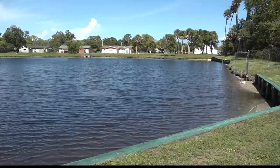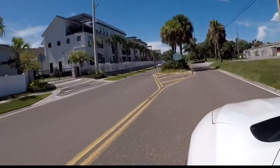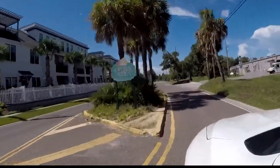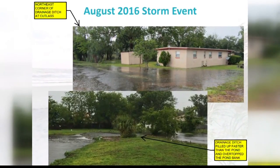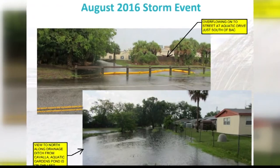The part of town that became Aquatic Gardens is lower than most other parts of town. Being low comes with one big hazard: flooding. Keeping water out of folks' homes when hurricanes hit has become a top priority for the Atlantic Beach City Commission.